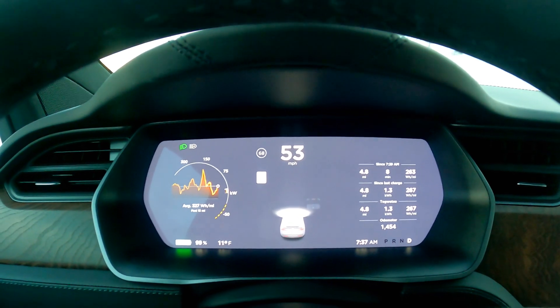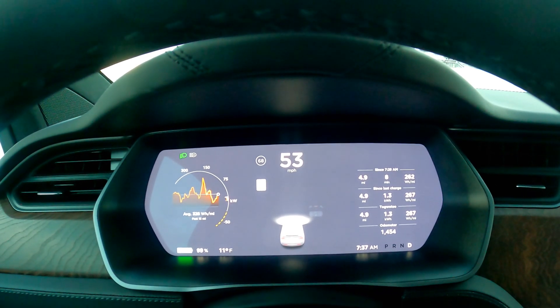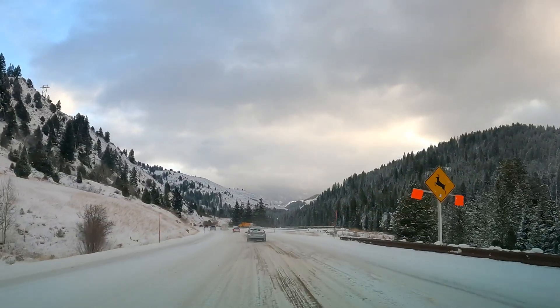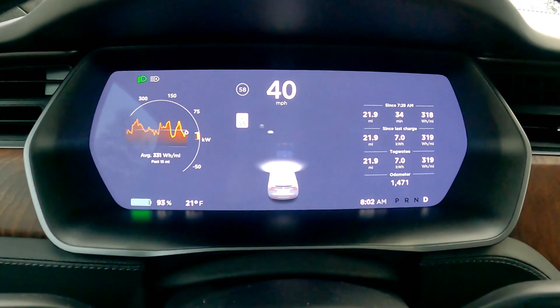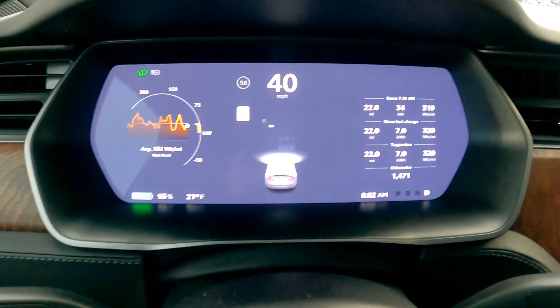When you're charged to a high state of charge, there's just no space to put the regenerated energy back into the pack. Well, 22 miles into the trip, we're at 93% and our regen is back.